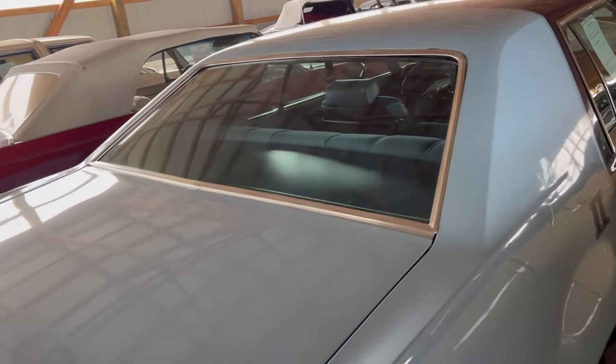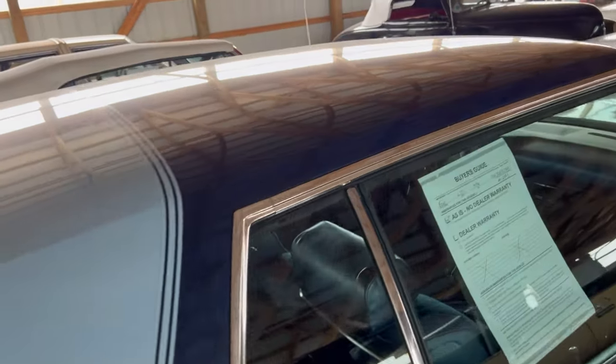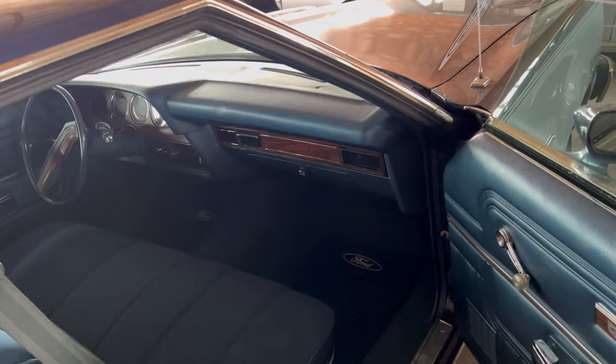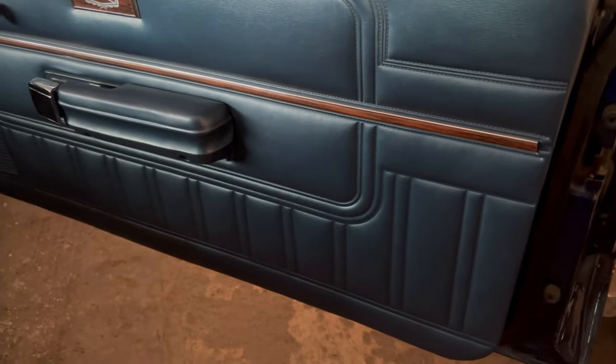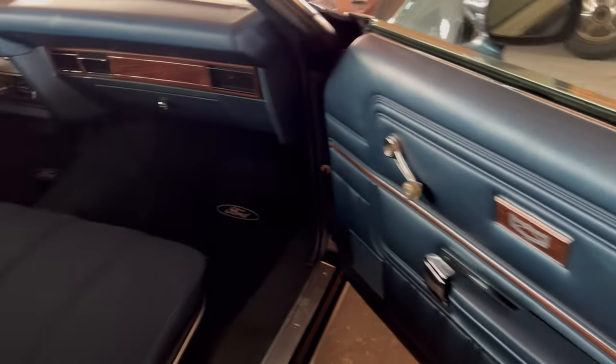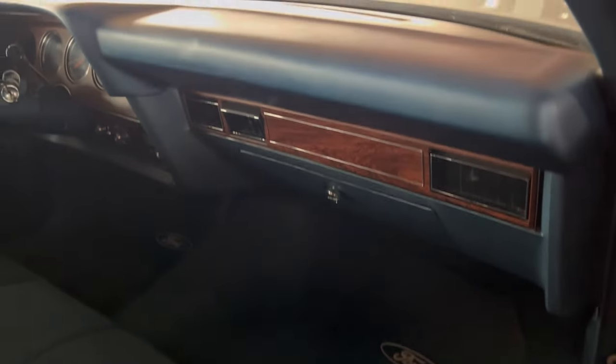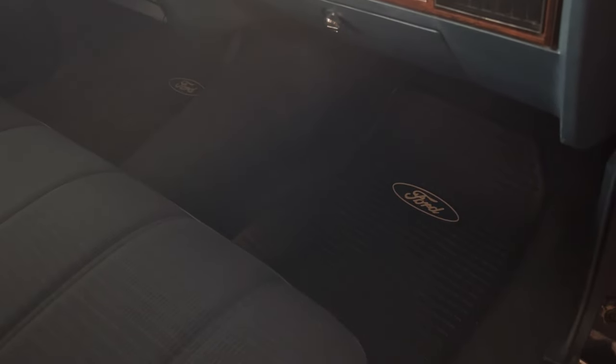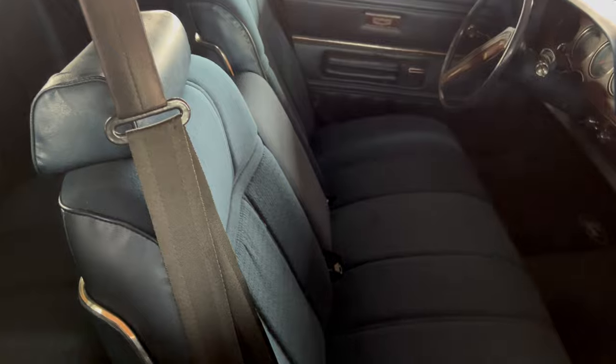Or maybe the '2' meant two-door. There's no sunroof — solid top. If we look inside, look at that door, it's pretty clean. The dashboard is nice and clean all the way across. Floors look good.